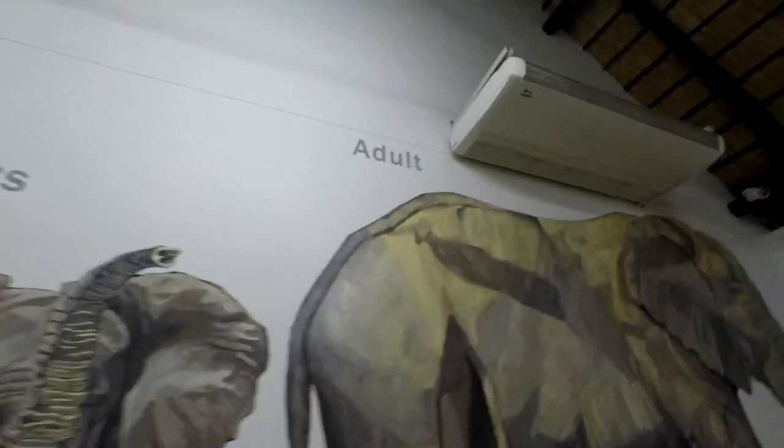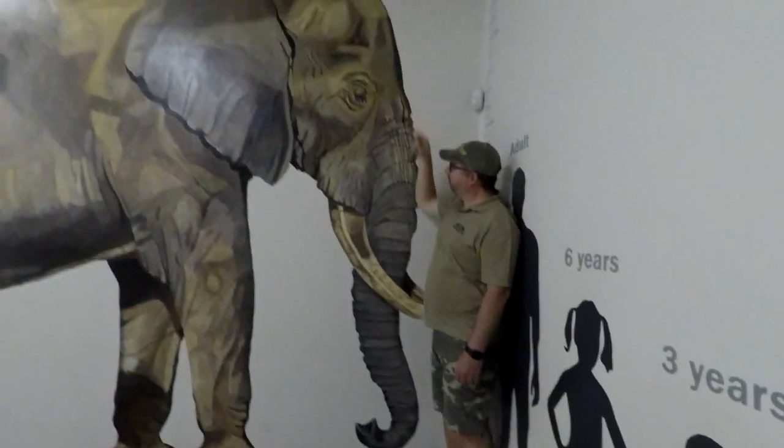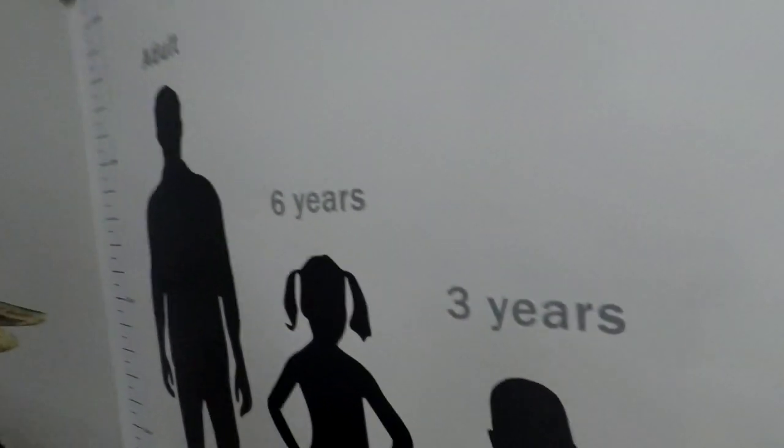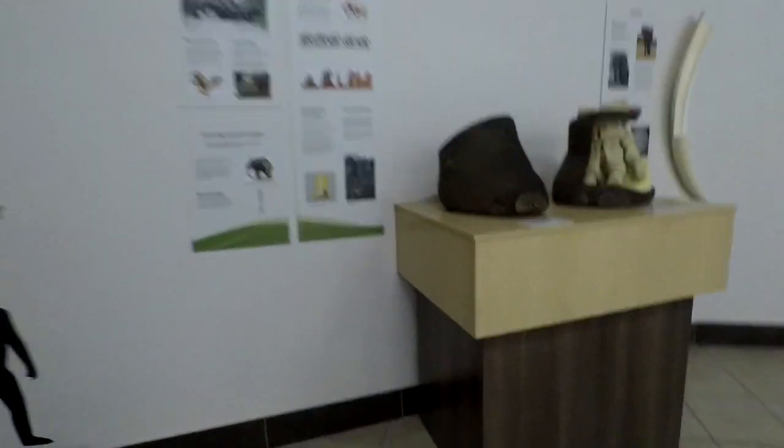This is an adult elephant. My assistant over here is strong, but he only reaches up to the elephant's ear. So as you can see: one year, three years, six years, adult - they just get larger and larger. I'm only up to about here on the elephant, but up to the tusk. Elephants are quite huge. Here is the elephant's foot.